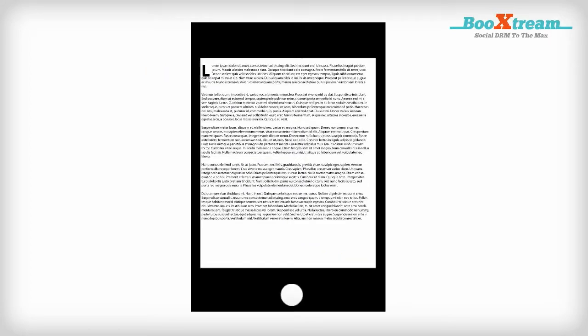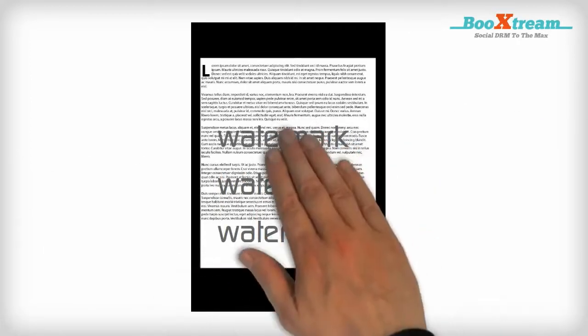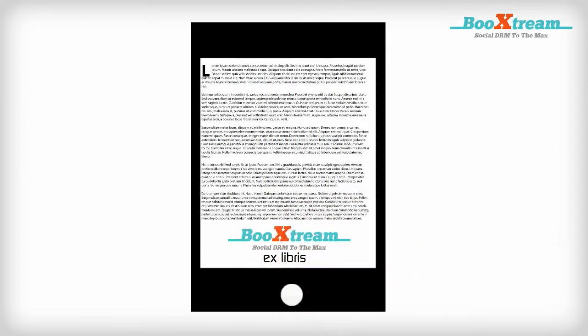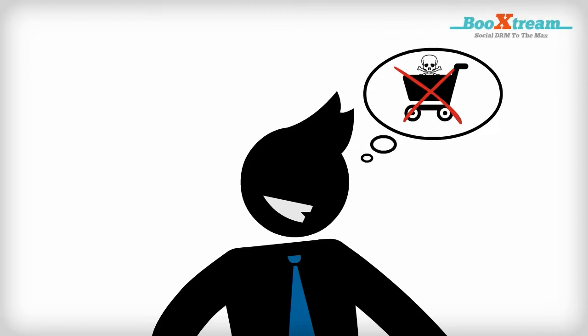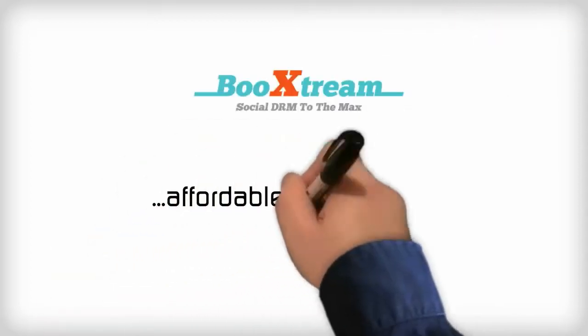Our advanced engine inserts multiple invisible watermarks with encoded personal data into the e-book. Furthermore, it can be enhanced with a personalized ex-libris and other visible extras. Because customers know their e-books contain personal information, the risk of illegal distribution is very low, and our pay-as-you-go pricing is affordable for everyone.